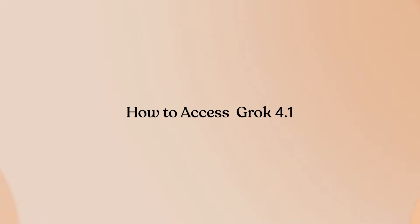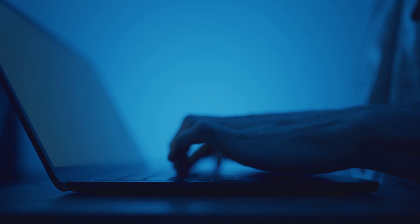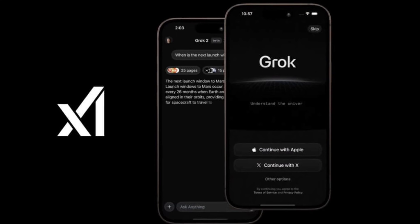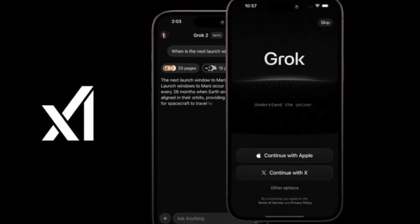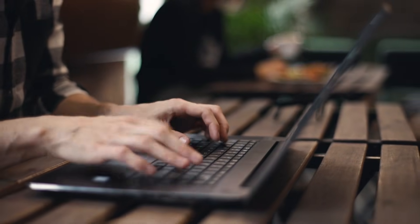How to access Grok 4.1. Grok 4.1 is live on Grok.com, inside the X app (formerly Twitter), and through the dedicated iOS and Android Grok apps. You can chat with it from your phone or computer right now.